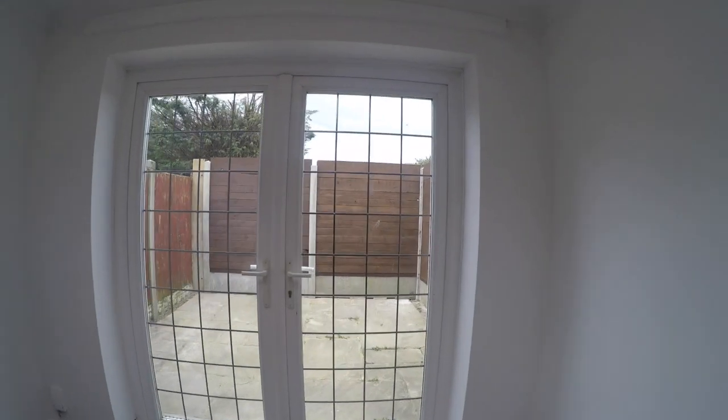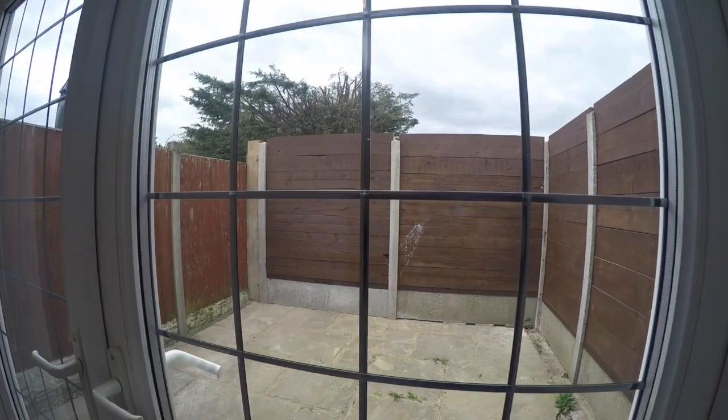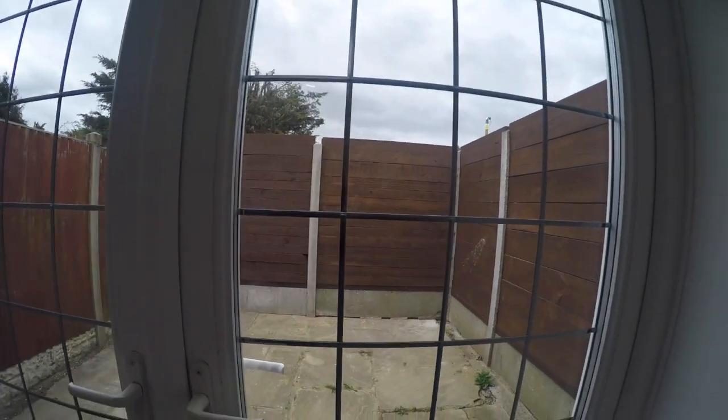The courtyard is completely private and paved with sandstone slabs, enjoying a west-facing aspect — perfect for watching the sunsets.